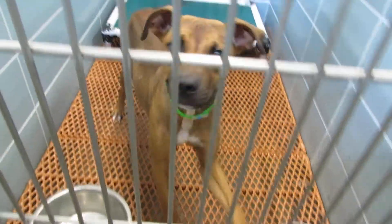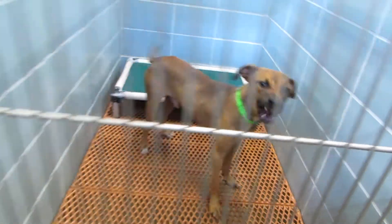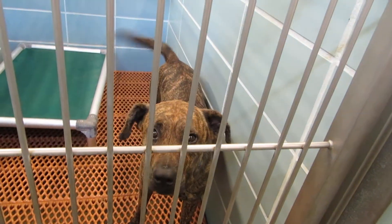In 204 it's Thunder, a little camera shy — a year and a half old, a boy. Miracle is a female, three years old, in 205.